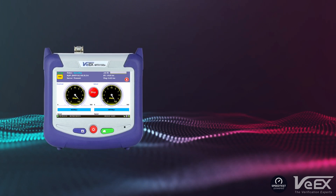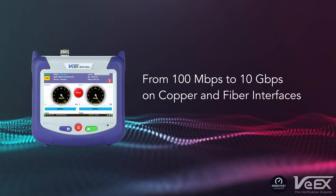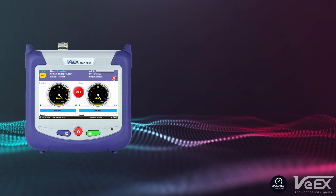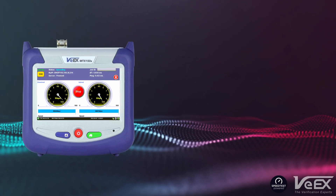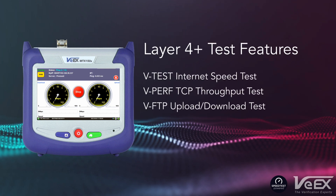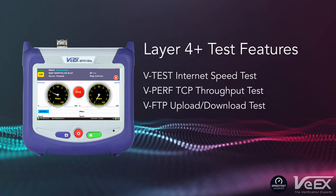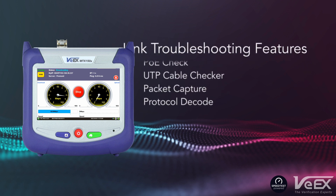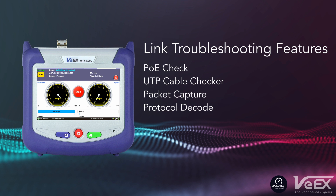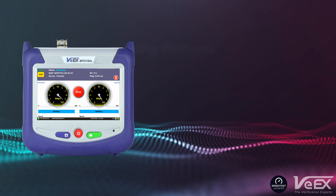It offers a complete set of layer 4 test applications and troubleshooting features like vTest internet speed test, vPerf stateful TCP throughput testing based on RFC 6349, vFTP upload and download testing, PoE check, CAT 6A and CAT 7 UTP cable checker, as well as Ethernet and IP packet capture with built-in Wireshark protocol decoding.